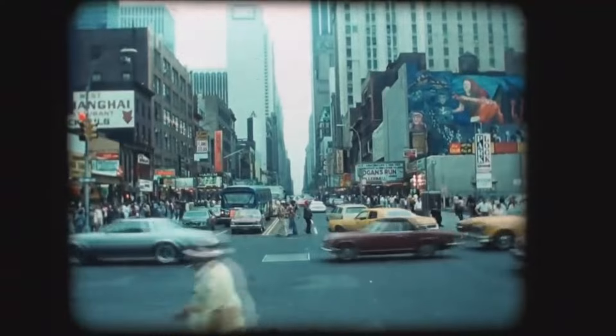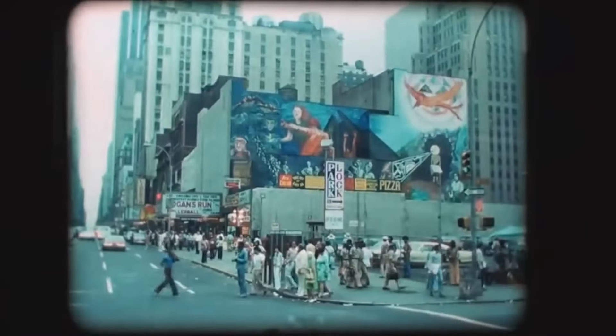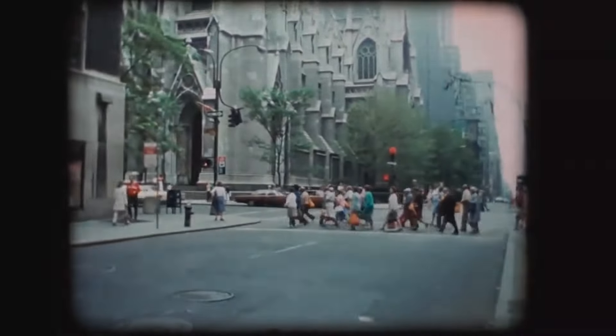Well, there you have it folks — 10 things to remember if you grew up in the 1970s. Whether you were rocking out to disco music or playing with your favorite toys, the 70s will always hold a special place in our hearts. Thanks for joining me on this nostalgic journey. Until next time, stay groovy.